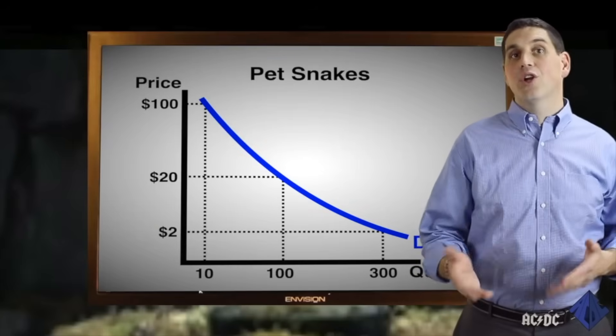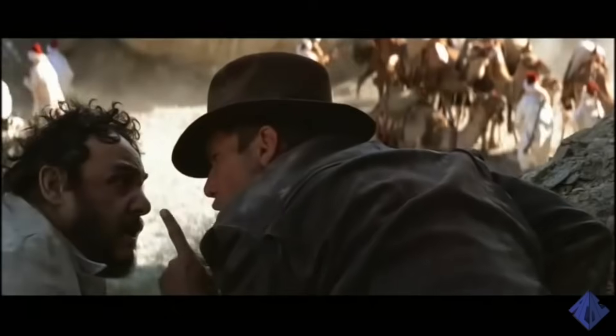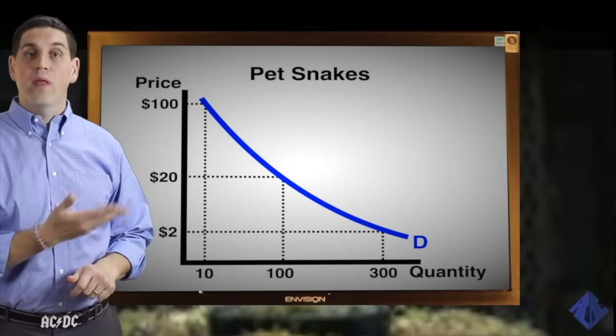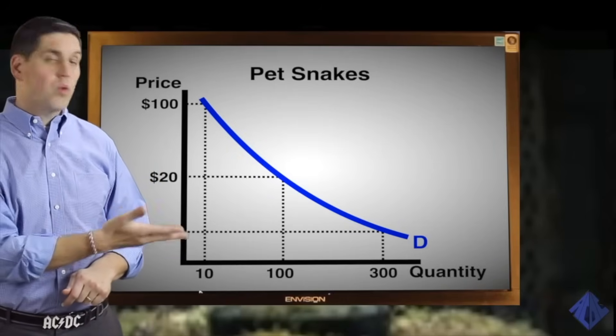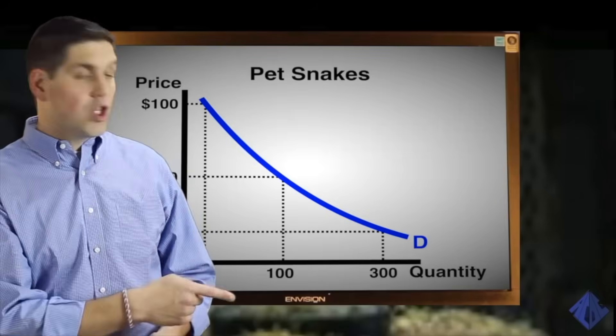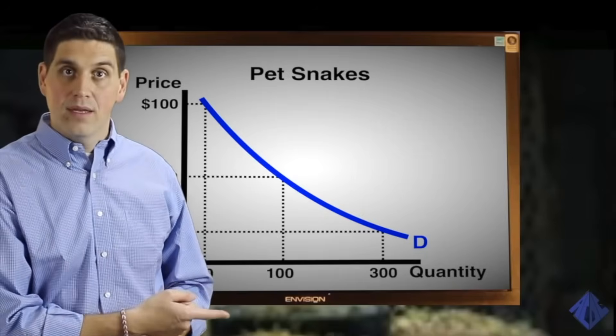After all, there's a bunch of substitute pets that you could buy instead — a pet tarantula, a pet elephant, or a pet camel. "No camels." If the price was lower for snakes, consumers would be willing and able to buy more snakes. In this case, if the price is down at $2, then consumers would want to buy 300. So this downward-sloping demand curve shows you the law of demand: the inverse relationship between price and quantity demanded.